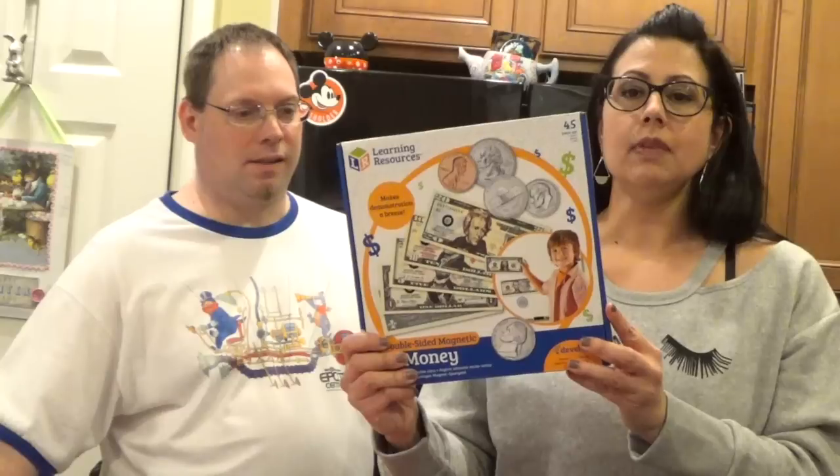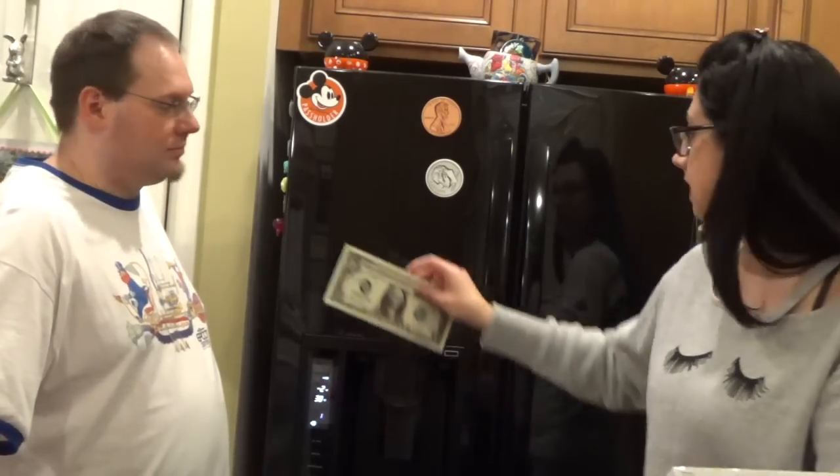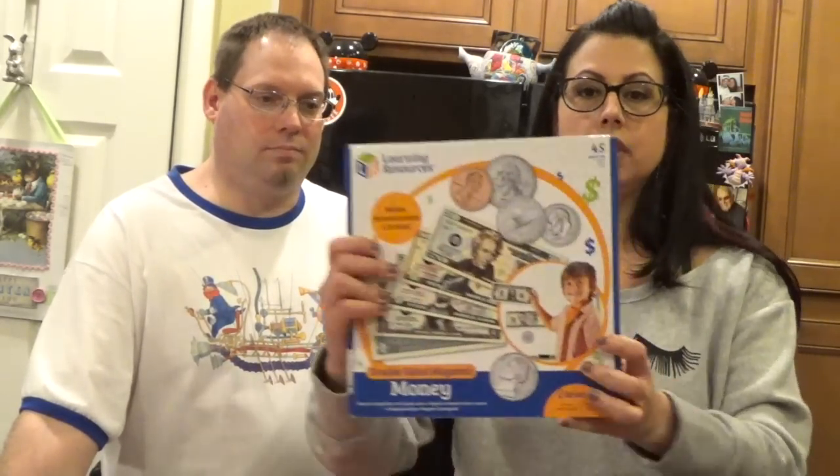Another thing in the money area is magnetic money. I have a dry erase board upstairs that we teach on, and this is fun magnetic money. Here's a dime — it's huge, which is nice. I can teach her: here's a penny, here's a dime, here's a dollar. It's magnetic and it's awesome. This comes with 45 pieces — quarters, nickels, dimes, everything. It's just a fun way to teach her about money. The age range is kindergarten and up. She can already tell you which coin is a quarter, which is a nickel, which is a dime, and which is a penny. This is something we'll use for years to come because you could use it with math as she gets older.